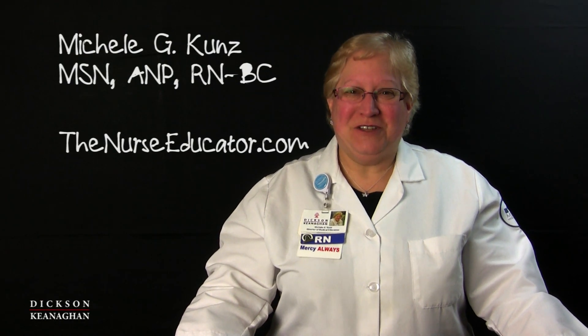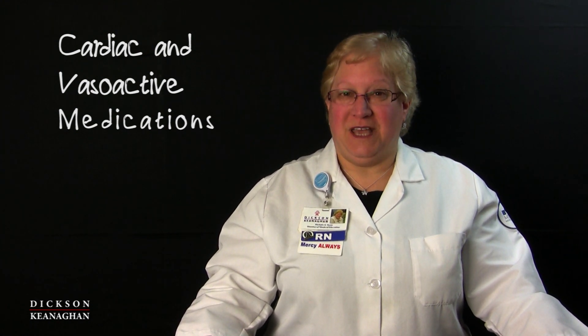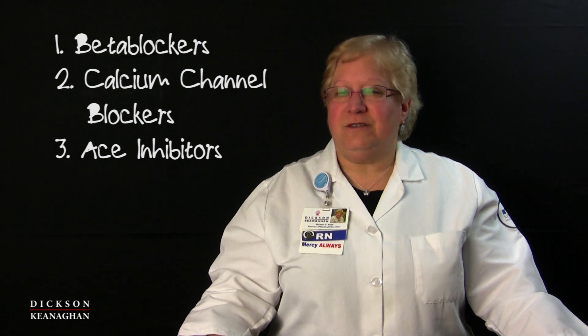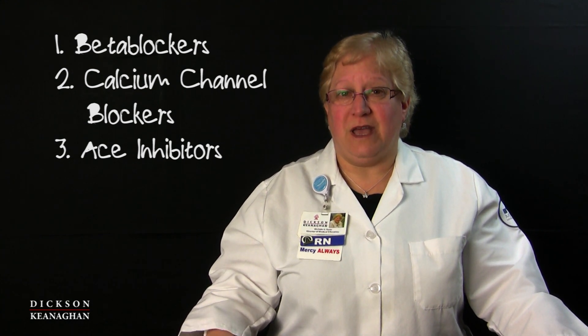Hi everybody, Michelle Kunz here. I have another video for you today. Today we're going to talk about popular cardiac medications: beta blockers, calcium channel blockers, and ACE inhibitors. These are very popular drugs — almost everybody is on one of them — and nurses really need to know about categories of cardiac medications, how they interact, and how they act on our patients. So it's a brief overview, but we should always be looking up our medications before we actually give them.